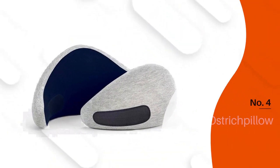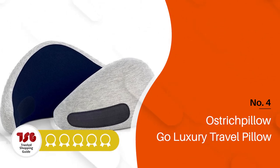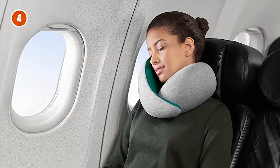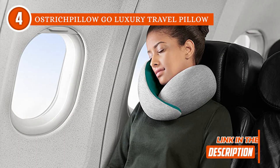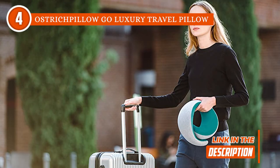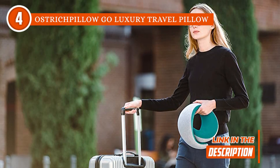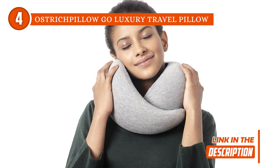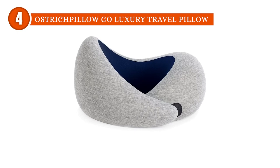The fourth travel pillow on our list is the Ostrich Pillow Go Luxury Travel Pillow, which TrustedShoppingGuide.com has awarded a 4-badge rating. Behold the ultimate travel companion! This pillow is crafted with the finest high-density memory foam and boasts a truly exquisite design. Picture this — you're a modern-day nomad, always on the go, exploring new places and living life to the fullest. But no matter where you lay your head at night, you want to feel at home. That's where this bad boy comes in — it's got your back, or rather your neck.